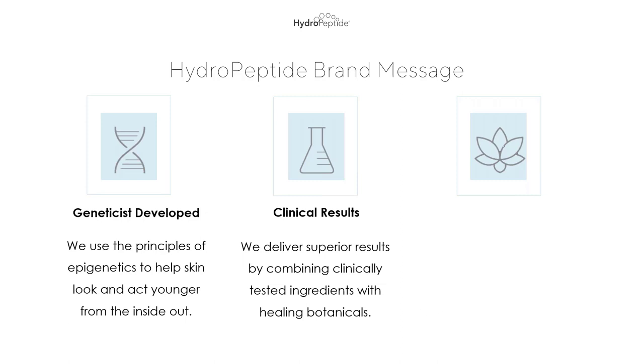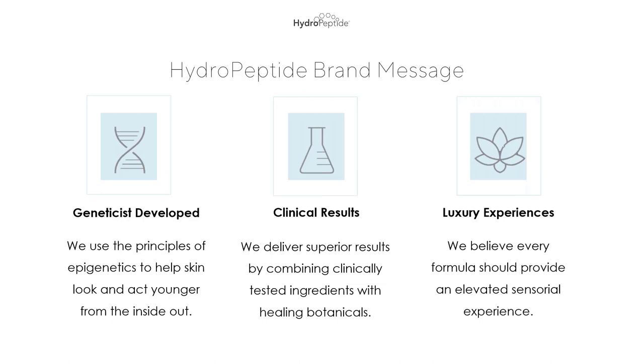Some of this information will be a review for those of you who have been with us for a long time, but that's kind of the point of today. Ashley and I were thinking that sometimes it's nice to just revisit things that we've known for a long time but maybe aren't fully taking advantage of. And finally, luxury experiences: we believe every formula should provide an elevated sensorial experience. They're a very important part of helping a client achieve their skincare goals, because when someone loves using a product, that's when they'll continue to use it even when they go home. Doctors call this compliance.